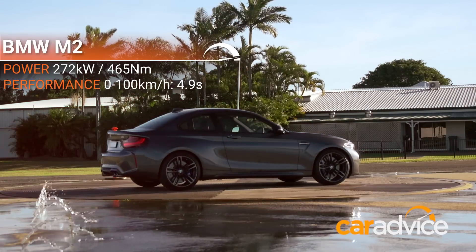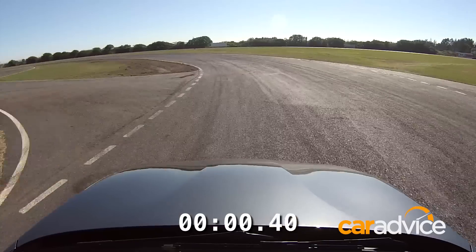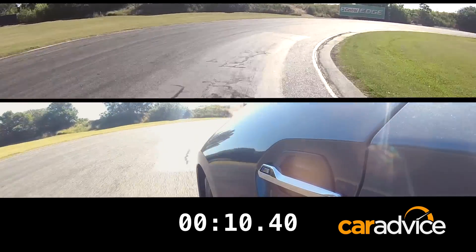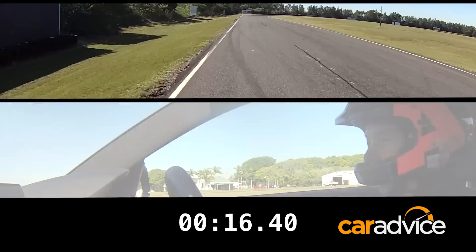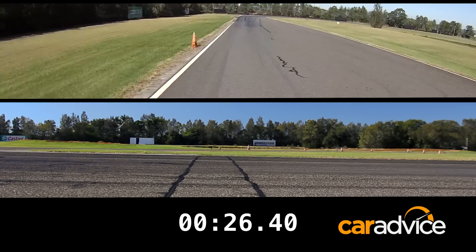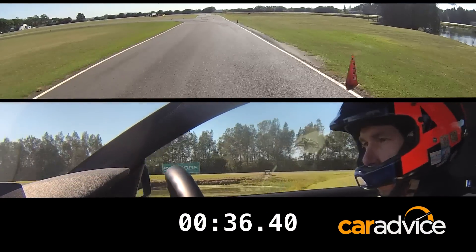With the RS3 just nudging ahead of the A45, it's now time for the M2 to shine. Packing a huge 3.0-litre turbocharged six-cylinder engine under the bonnet, the $90,000 M2 is $10,000 more than the other two, but it makes up for it with a whopping 272 kW of power and 465 Nm of torque. What's better is that it jumps to 500 Nm thanks to an overboost feature. Our six-speed manual recorded a 4.9 second 0-100 time, making it the slowest in a straight line. So does it have the goods to take on the two all-wheel drive competitors?